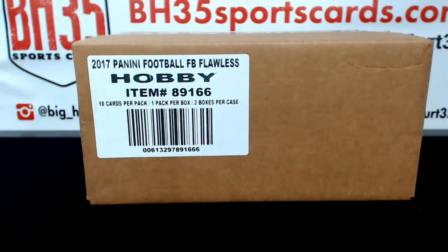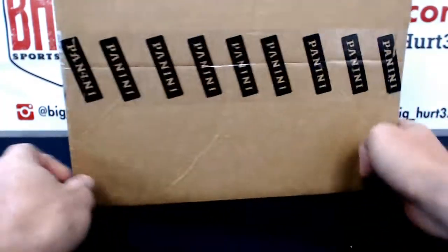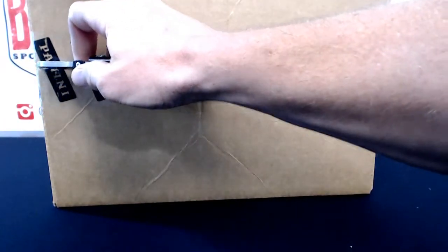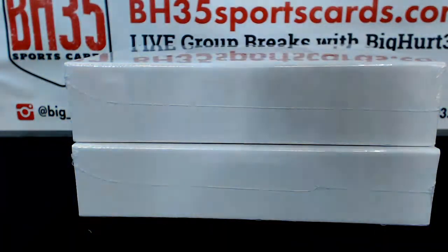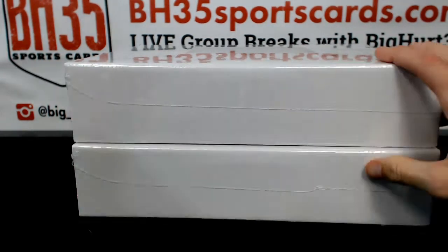I'm going to do a hit draft next. We'll get this out and roll the die. Picture on the one we're not going to do. No, this is not the hit draft. This is briefcase number one. You're in briefcase number two, Paul.